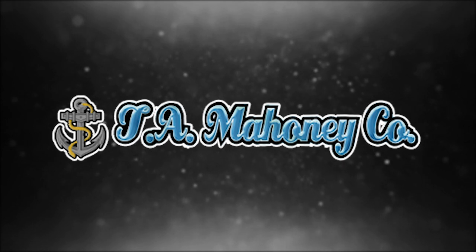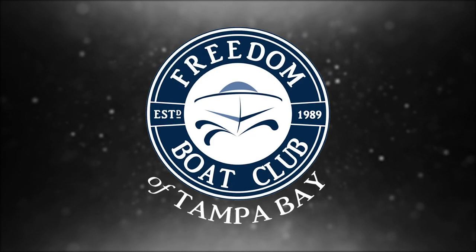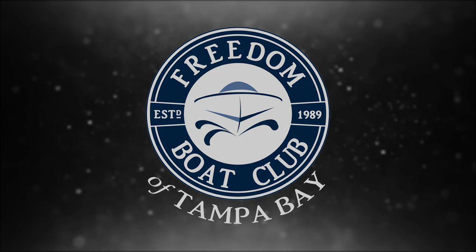T.A. Mahoney's, your marine supply store, Tampa — if we ain't got it, quit looking. Freedom Boat Club of Tampa Bay: enjoy the freedom of boat ownership with none of the headaches.